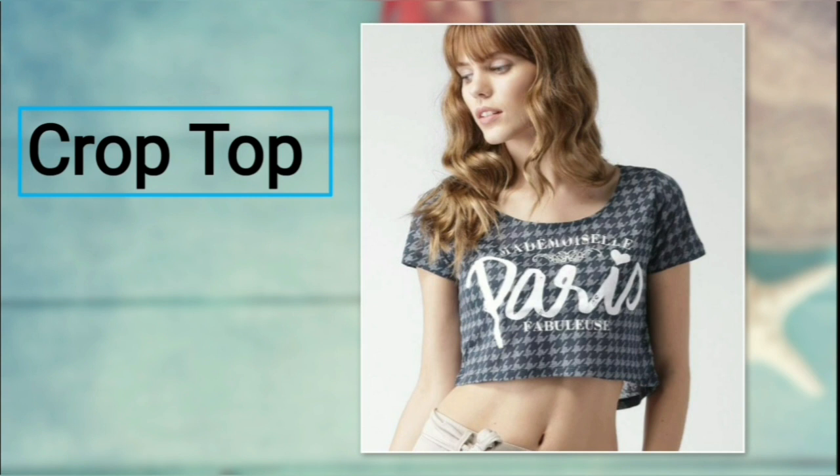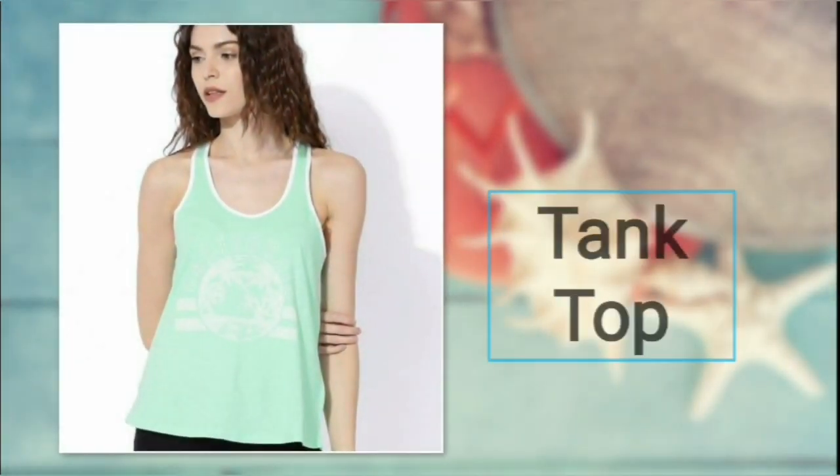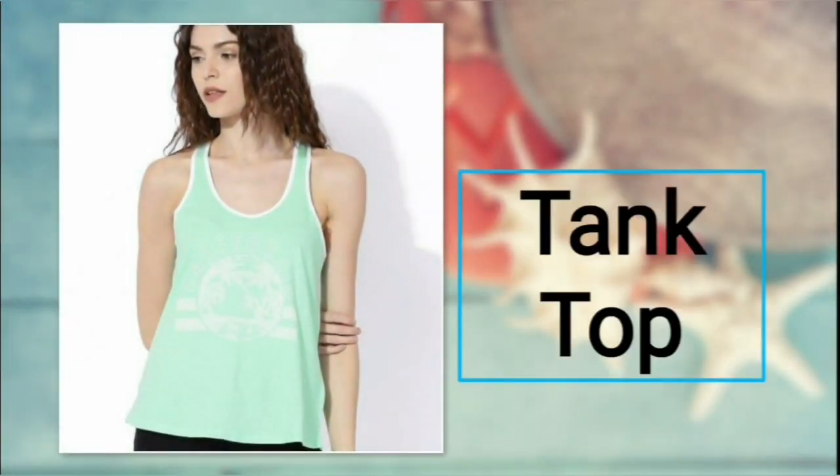Number two: crop top. Ladies, if you are planning to show off that beautiful belly you have, then a crop top should be your first pick without a doubt. For bottoms, you can prefer skinny jeans, rib jeans, or jeggings.